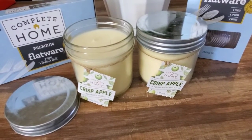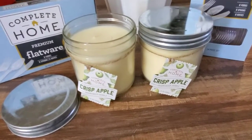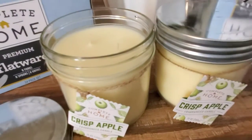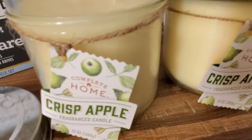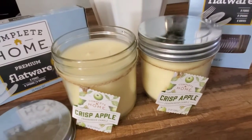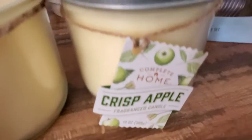I'm also going to show you after this part of the video some of the in-store footage of the candles that are on clearance. The two candles that I picked up were these crisp apple candles, Complete Home. They were $4.99, originally $9.99. These things smell amazing, like so good.